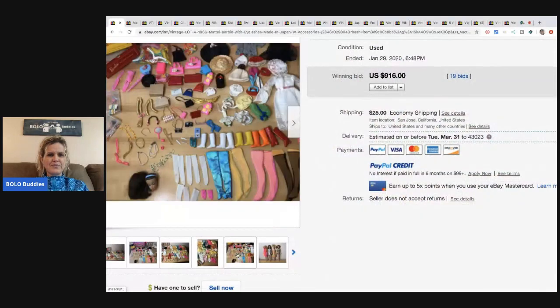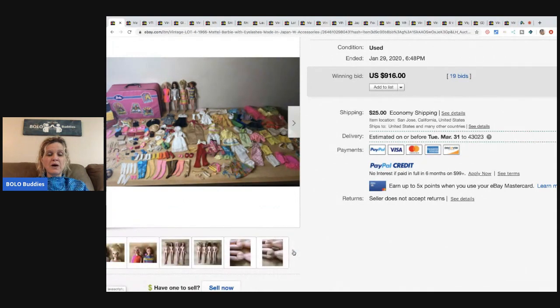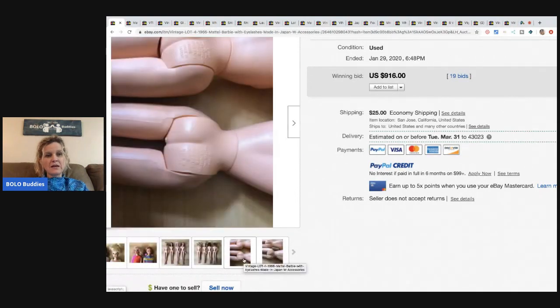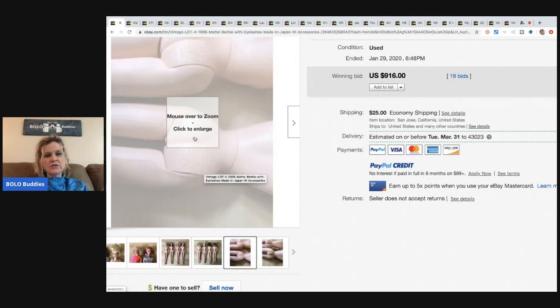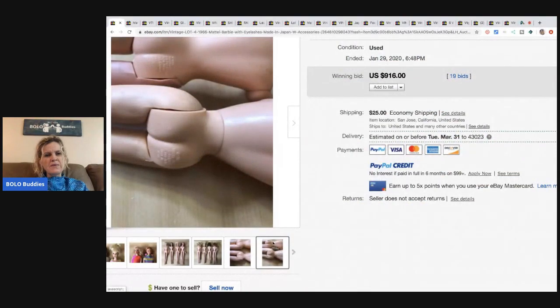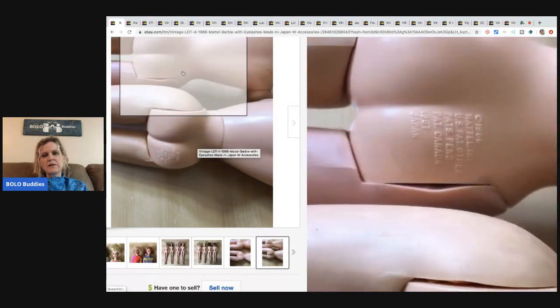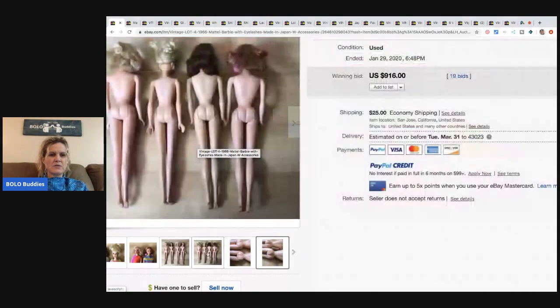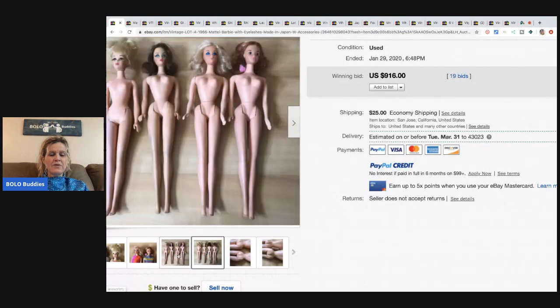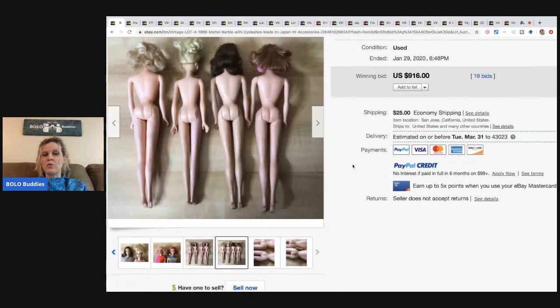A lot of them are black tagged and the shoes on the bottom will say Japan. As you can see, one says Taiwan, so does that one. Maybe the clothes are Japan — yes, that one says Japan and so does that one. So it looks like two of the Barbies are Japan. From what I understand, the made in Japan ones can go for more, but definitely look them all up.